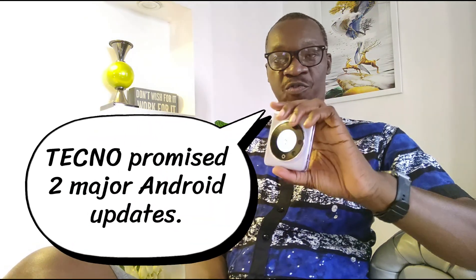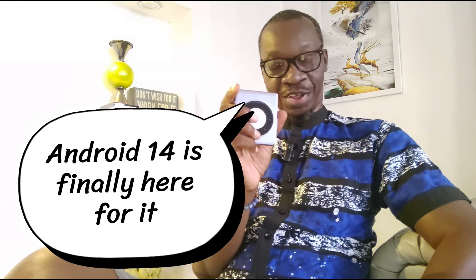It was released with Android 13 and HiOS version 13.5. Tecno promised two major software updates for this device, and one year after I got this phone, Android 14 has finally arrived. In case you don't understand how late that is — the Tecno Camon 20 Premier got Android 14 in December 2023, 11 months ago. So Android 14 is arriving on a premium Tecno smartphone 11 months late.